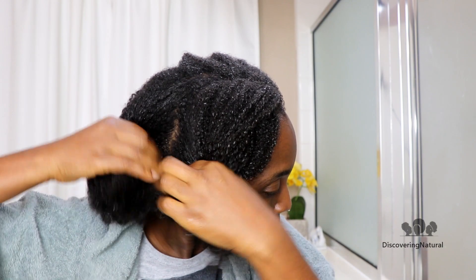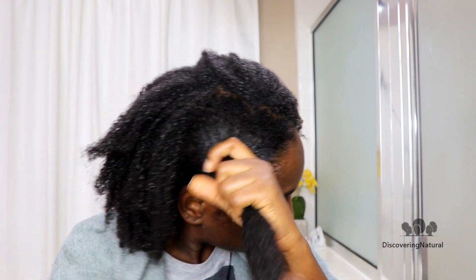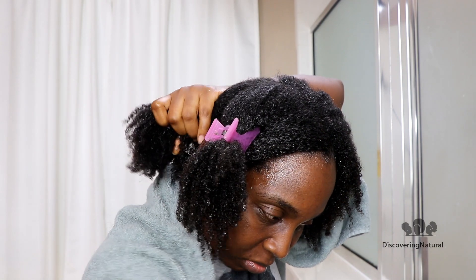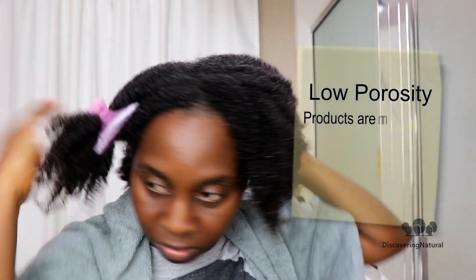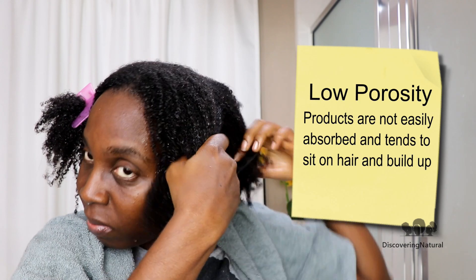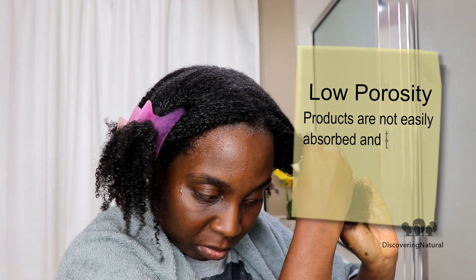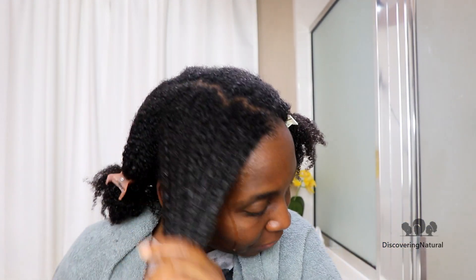Let's talk about porosity while I'm washing my hair. Porosity is the way your hair absorbs products. If you're low porosity, your hair takes product and it sits on your hair and on your strands way more than if you are high porosity.